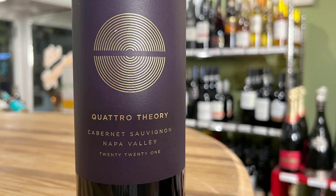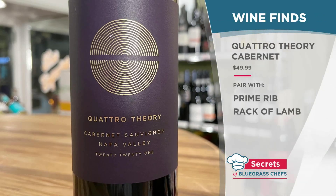It's just well-rounded, harmonious, bright, and an excellent pairing with prime rib and roasted rack of lamb.